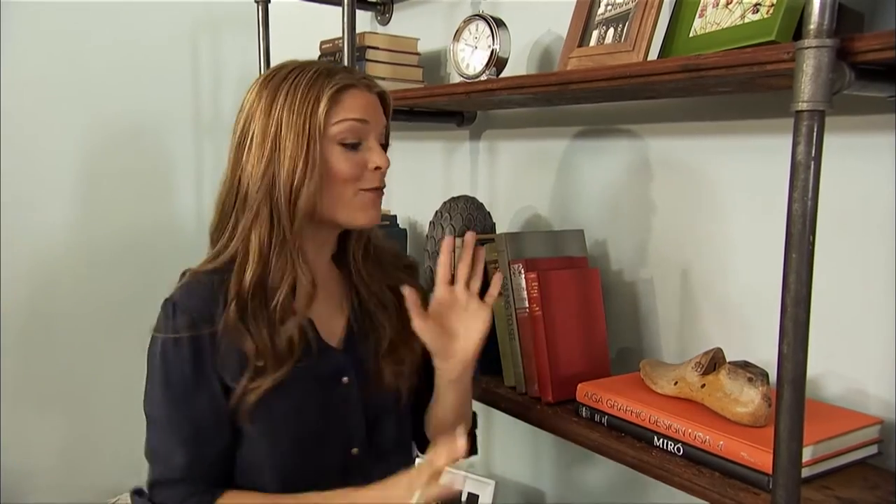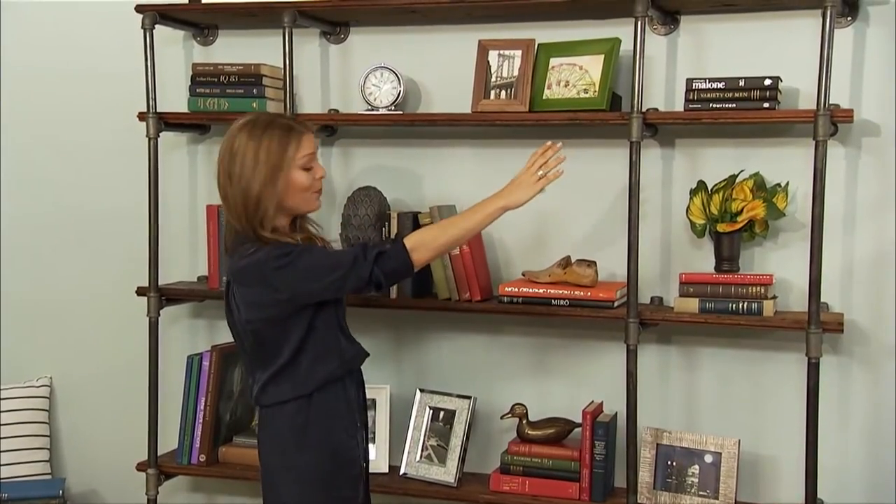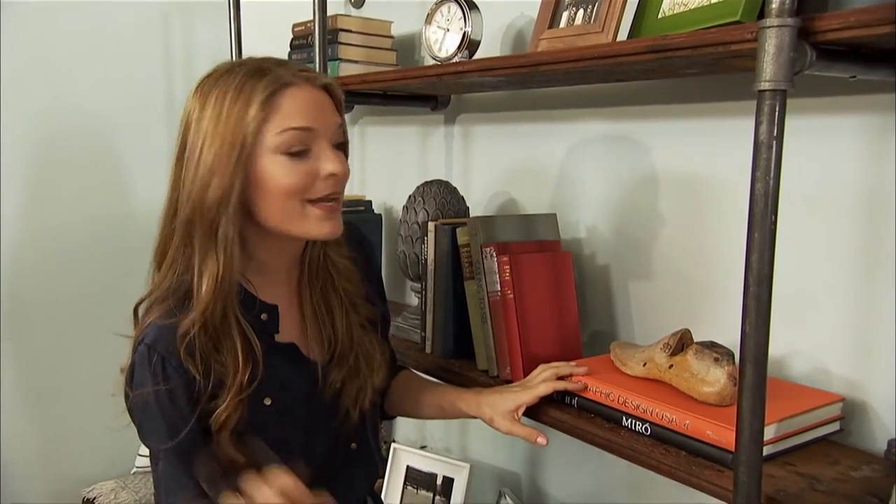When I'm styling a bookcase, I like to do it one of two ways, either for aesthetics or for function. For function, if the homeowner's a huge book lover, I like to fill the entire bookcase with books and sort them by color so it looks a little bit more organized.